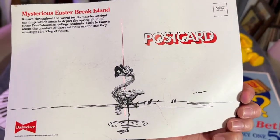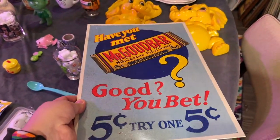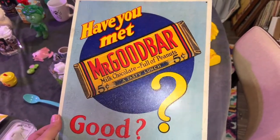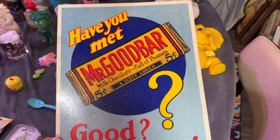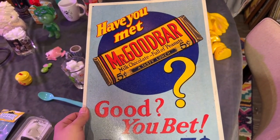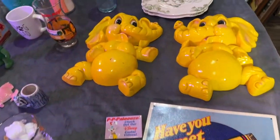For two dollars I got this mysterious Easter Break Island — it's like a Budweiser ad that's actually a postcard. I love the flamingo; I'm gonna frame it because I think it's such a cool little piece of art. Speaking of art, this is a repro — but it still looks kind of vintage because it can be repro and vintage at the same time. It looks like an ad from like the 50s or 60s. 'Have you met Mr. Goodbar? Good, you bet.' I think of my grandmother with Mr. Goodbar — that was her favorite. I got it for five dollars.